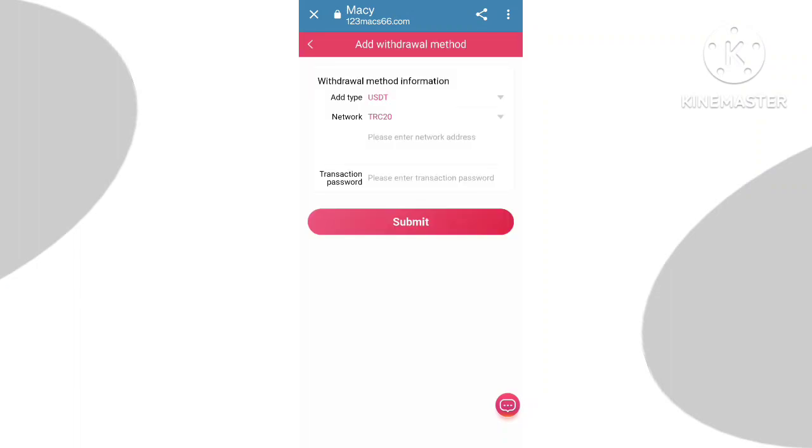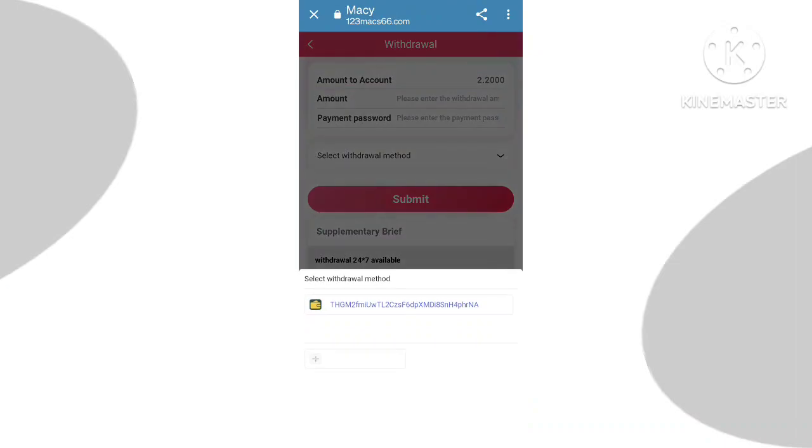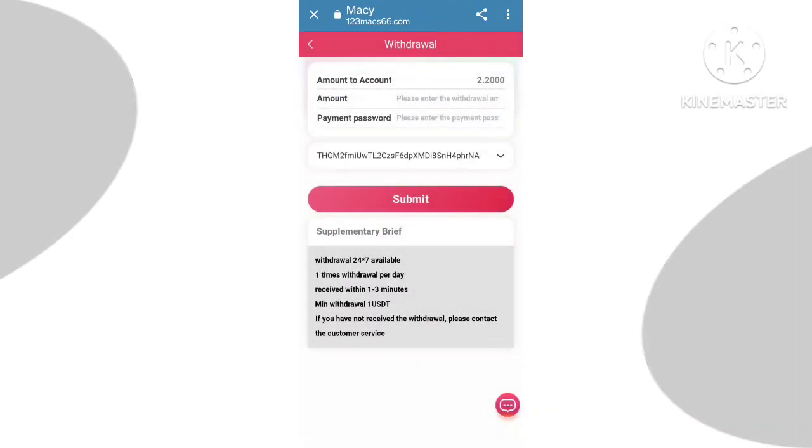Now let's know about the withdrawal process. Click on the withdraw button, then enter your withdrawal amount and password, and simply click on the confirm button to complete the withdrawal.